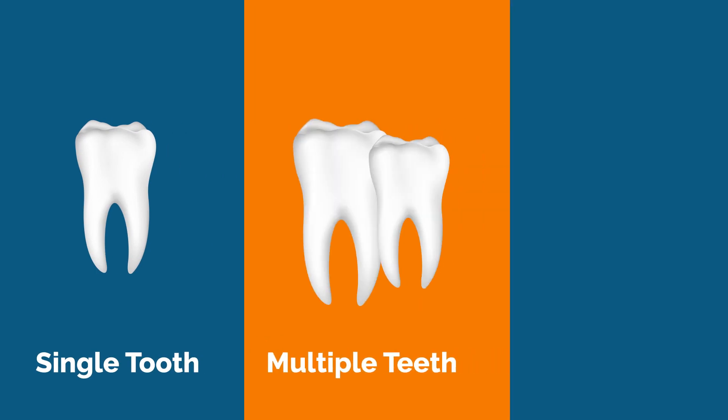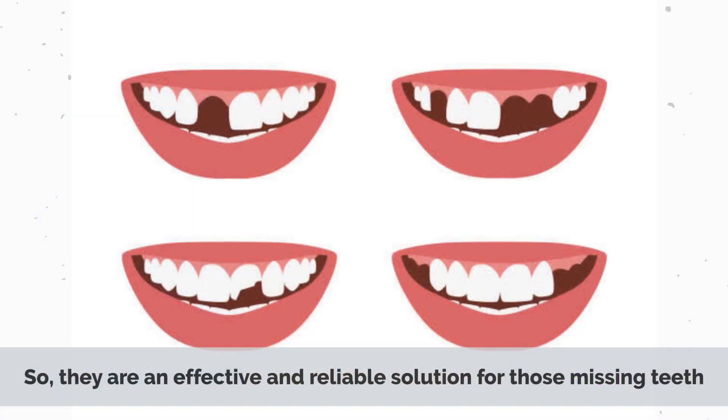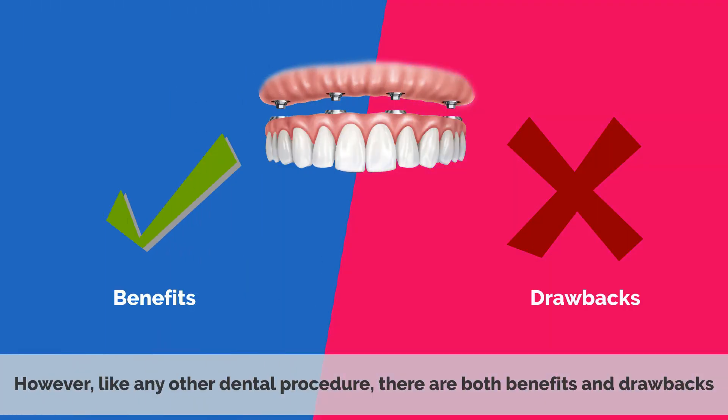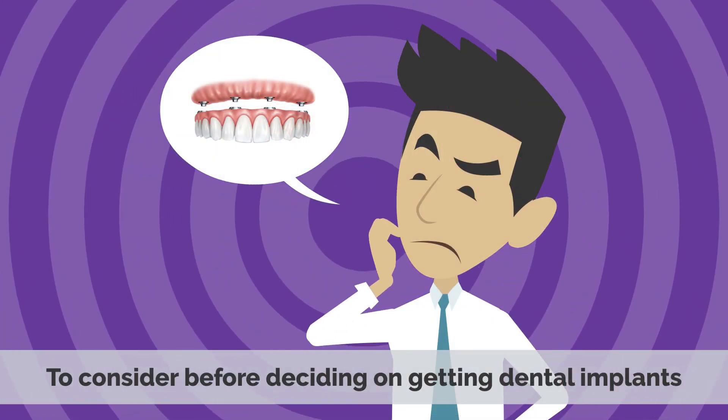Dental implants can be used to replace multiple teeth, or even a full arch of teeth, making them an effective and reliable solution for those missing teeth. However, like any other dental procedure, there are both benefits and drawbacks to consider before deciding on getting dental implants.